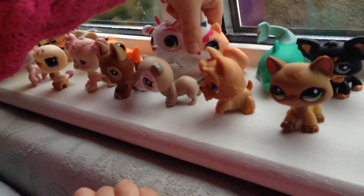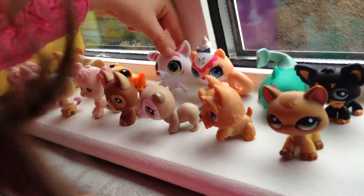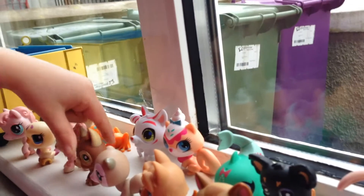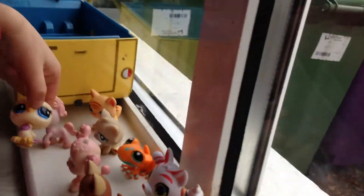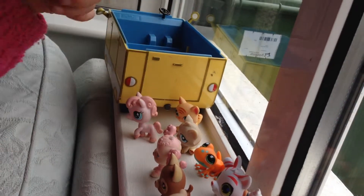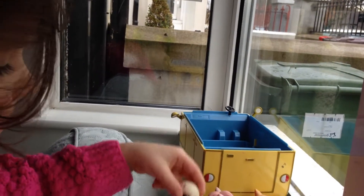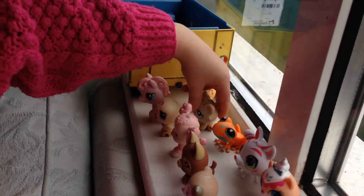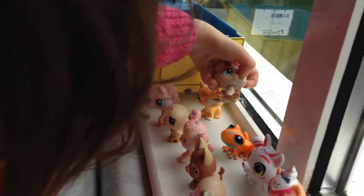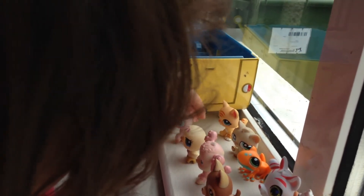This meerkat, this cat, this Jaguar, this German Shepherd, this frog, this poodle, this parrot — no that's eagle, I mean, no it's a parrot. I got this sitting down cat, this cat, and this horse.